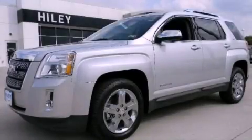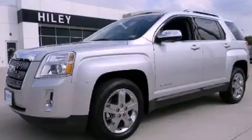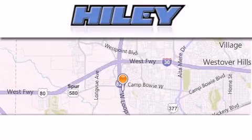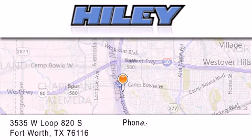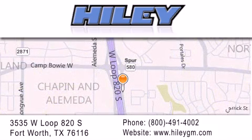This vehicle won't last long at this price — call and arrange a test drive now. Hiley Buick GMC is located at 3535 West Loop 820 South in Fort Worth. Our goal is to exceed all of your expectations to ensure that you'll return for future visits.